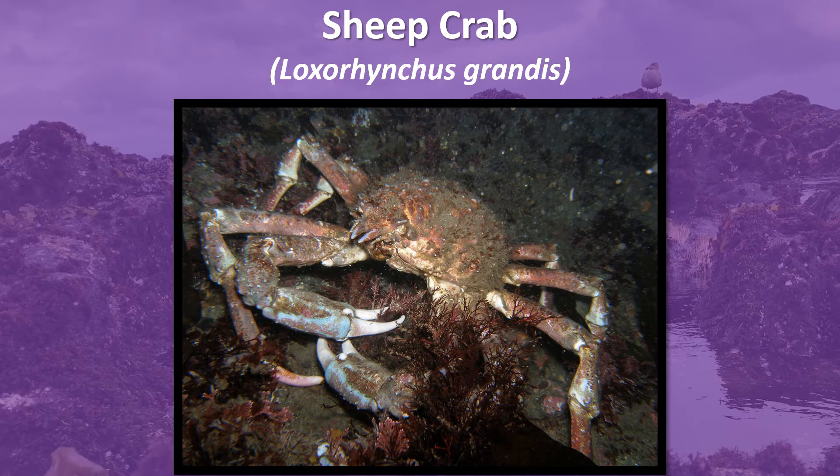Masters of disguise, young sheep crabs mask their bodies with barnacles, bryozoans, hydroids, and algae. As they mature, adults develop a film of fuzzy green algae over their bodies.